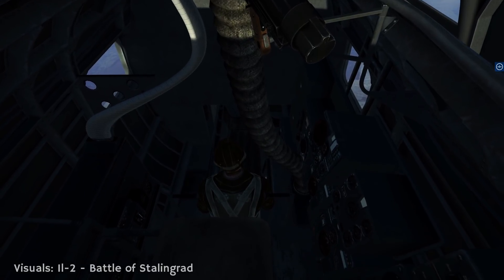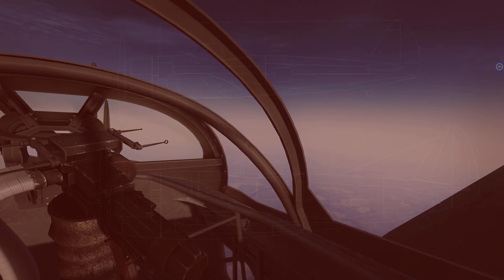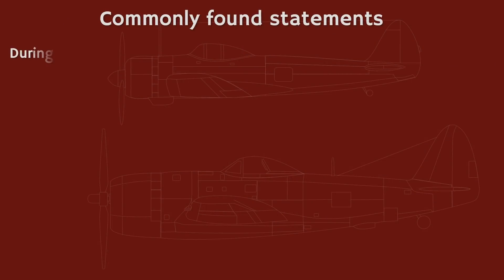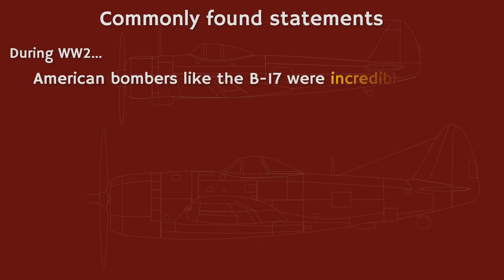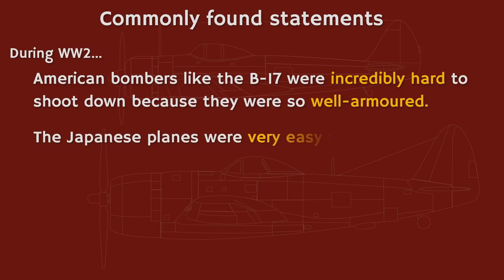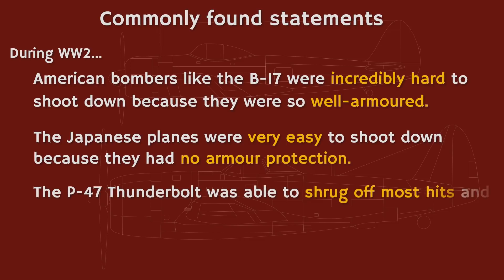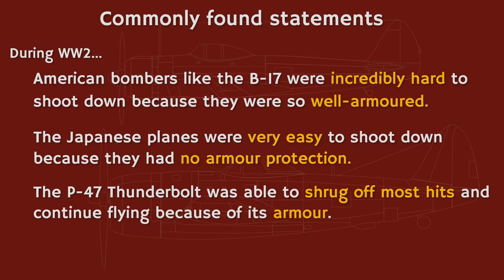Let's start with a thought exercise. Here are a couple of statements — decide for yourself whether you agree. American bombers like the B-17 were incredibly hard to shoot down because they were so well armored. Japanese planes of World War II were very easy to shoot down because they had no armor protection. The P-47 Thunderbolt was able to shrug off most hits and continue flying because of its armor. I'm sure many of you will recognize these hypotheses from the internet.